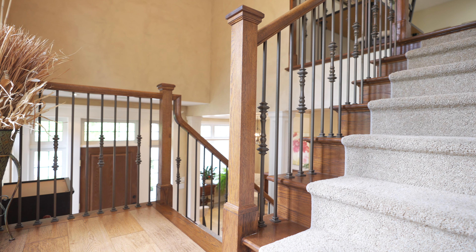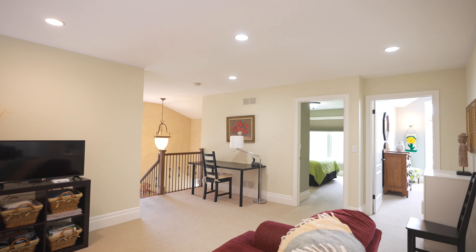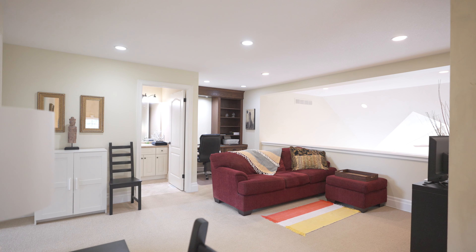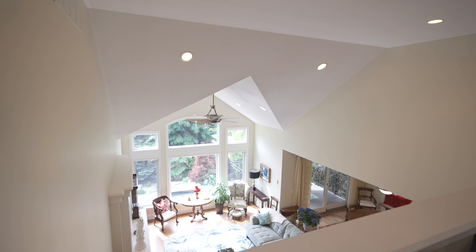Before we head to the lower level, let's not forget this is a bungaloft. So we have another two beds and bath upstairs, with a sitting room and an office, all overlooking the great room from above.